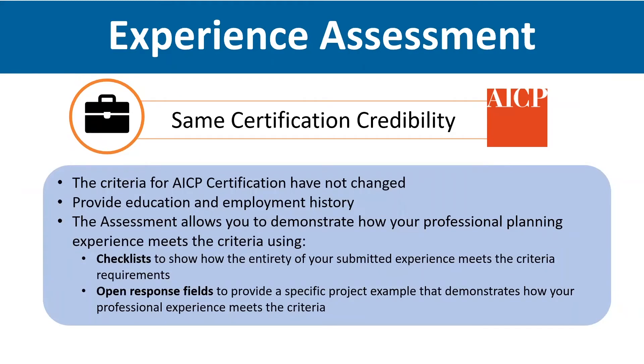The experience eligibility requirements and professional planning criteria for certification have not changed with this update. Your qualifications for AICP are submitted in the experience assessment. You'll need to provide your education history in section one, which includes university and program info, degree level, graduation date, and verification of your degree. We accept one of the following three forms of degree verification: a copy of your diploma, official university transcripts, or a letter from your university confirming graduation. We use this information to determine how much experience you need to provide.